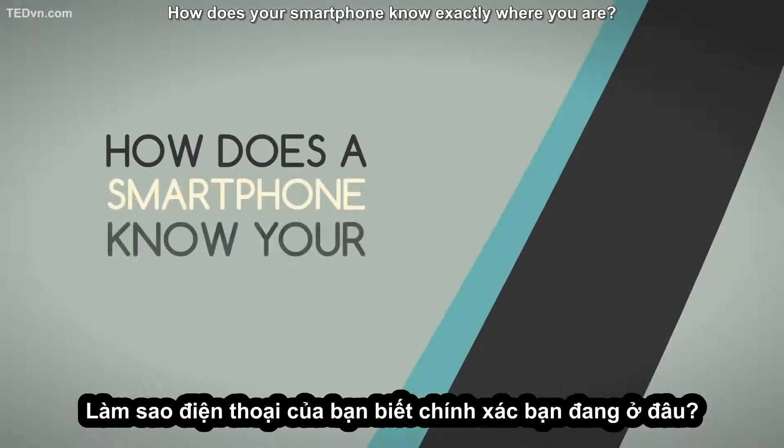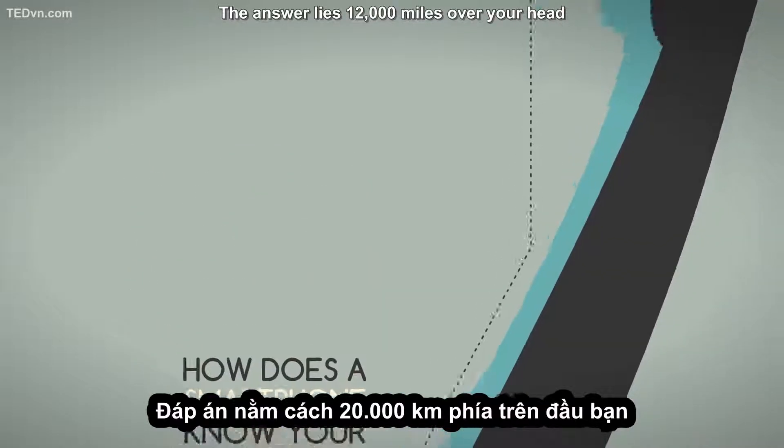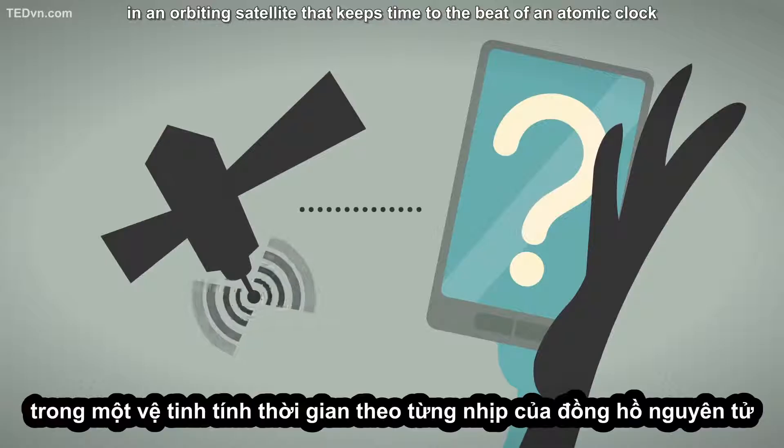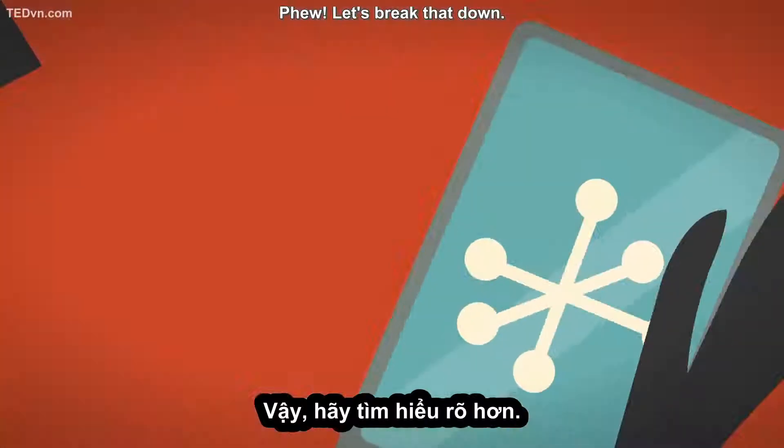How does your smartphone know exactly where you are? The answer lies 12,000 miles over your head, in an orbiting satellite that keeps time to the beat of an atomic clock, powered by quantum mechanics. Let's break that down.